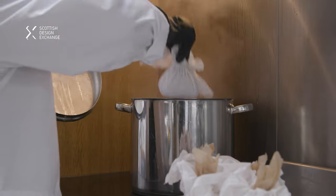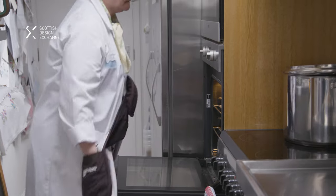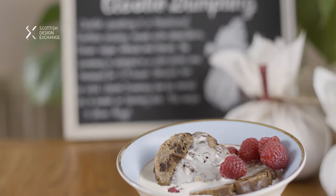Then it gets simmered for an hour, hour and a half depending on the size of the dumpling. Take it out of the pan, put it into cold water, take the cloth off. I dry it off in the fan oven for half an hour and then let it sit for a couple of days to let the skin dry fully. From start to finish I would say it's about four days before it's ready to sell.